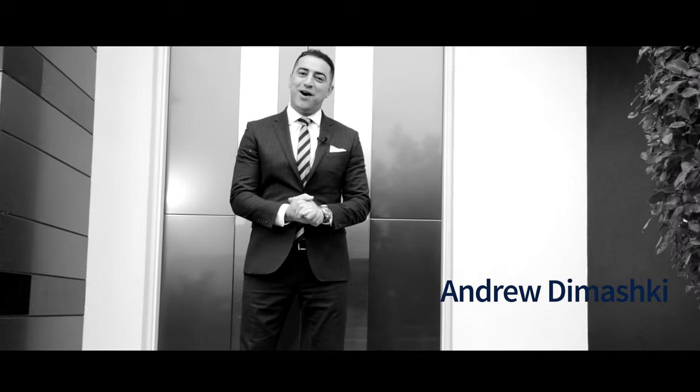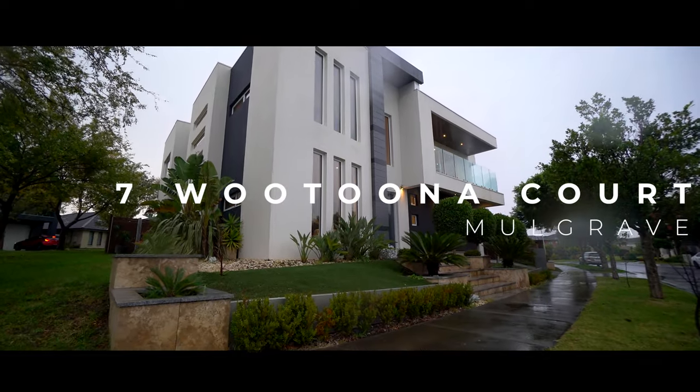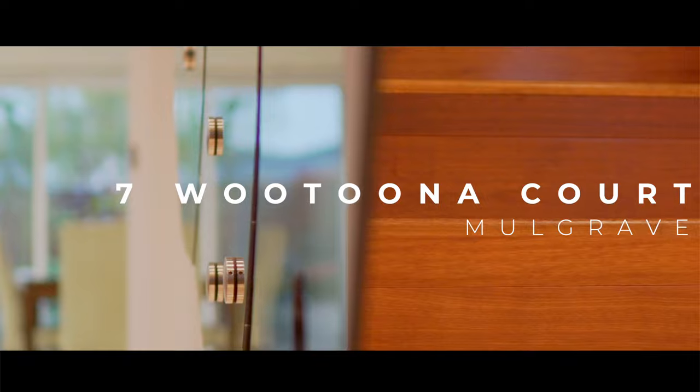Ladies and gentlemen, potential buyers, welcome to number seven Watoona Court here in Mulgrave. Arguably the number one home here in Mulgrave, with elegant lines, architectural design, and high quality fittings. This home is one that you want to see. Let's go and have a look.